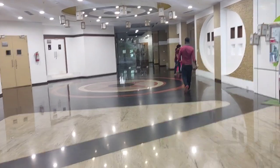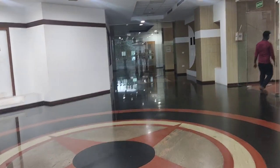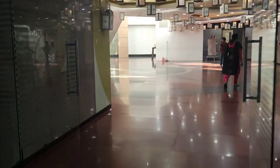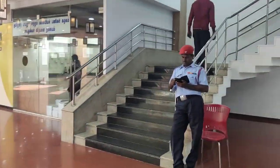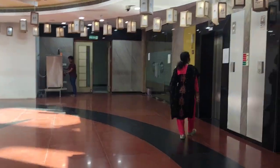As we exit from there and walk towards the interior of the building we can reach the elevators. There are four elevators, and on the right we also have stairs to every floor.